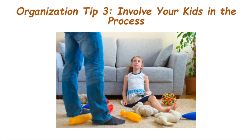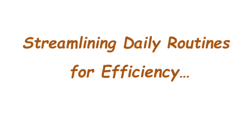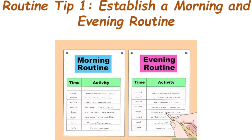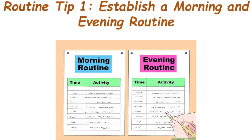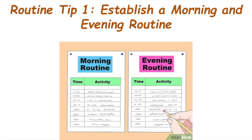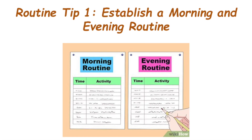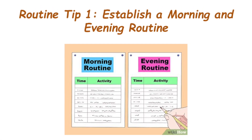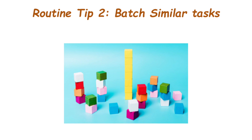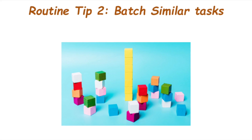Segment number three is streamlining daily routines for efficiency. Routine tip number one is establish a morning and evening routine. Start and end your day with routines — a consistent morning routine helps set a positive tone, while an evening routine prepares everyone for a restful night. It's all about creating predictability in the chaos.